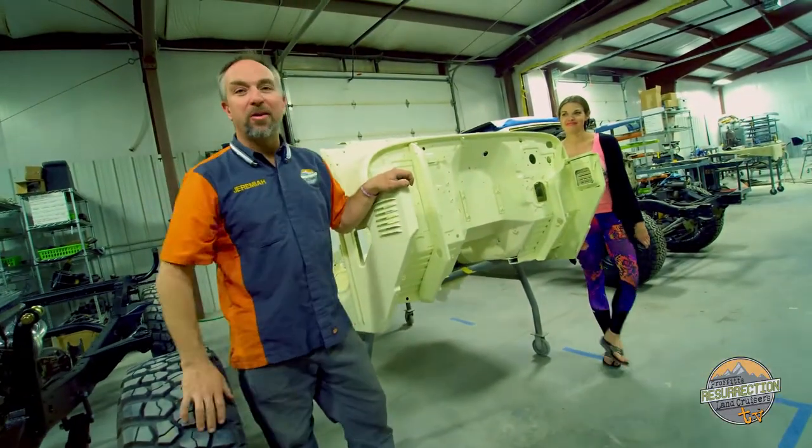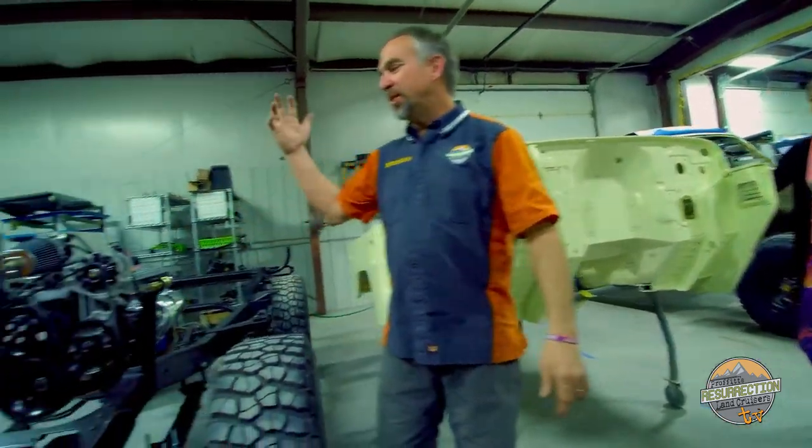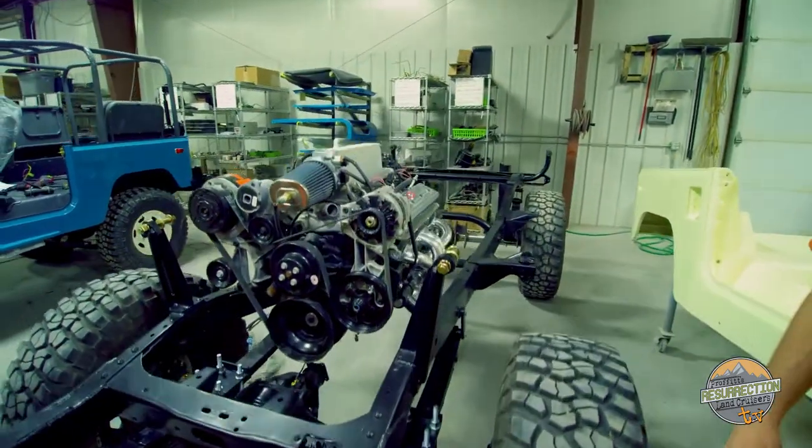This is Frozen Butter Yellow, a really cool and highly custom restoration for a fellow in California. As you can see on the frame he's using a Ramjet 350 and NV4500, spring over axle, and all sorts of other custom goodies.